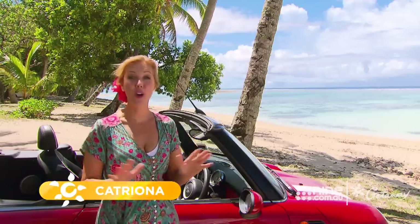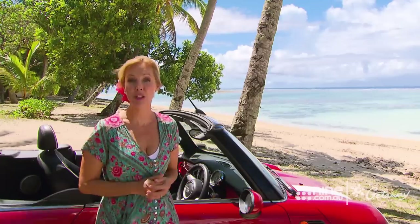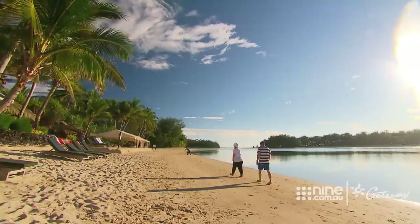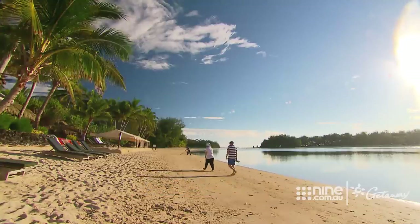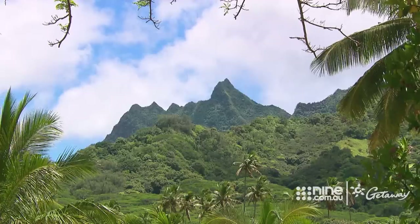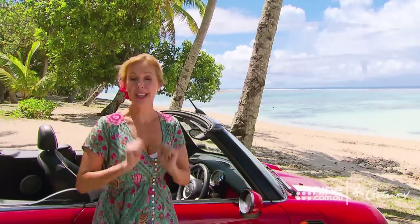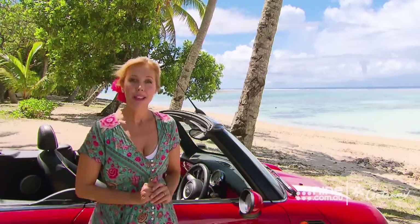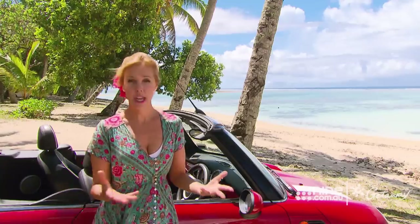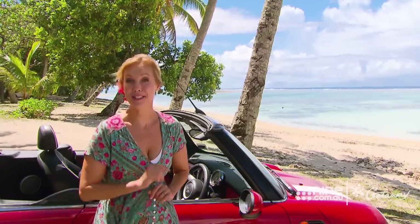Welcome to the Cook Islands where all 15 of the islands are pure paradise. But here on Rarotonga, this is the main island and it really is like one big resort. It is so beautiful. Now this is actually my fourth visit. I have been welcomed back like a long-lost cousin. And from experience, probably the best way to take it all in is to just hire yourself a little car and get out amongst it.